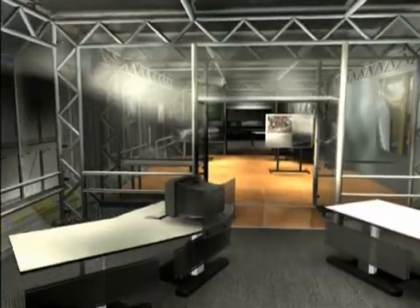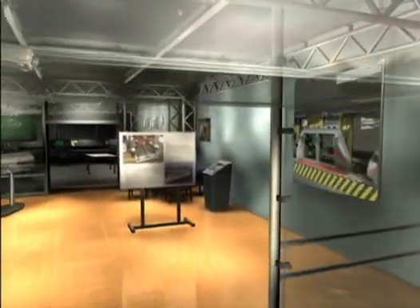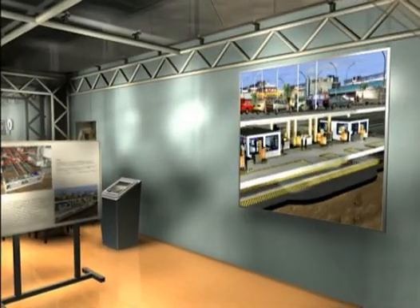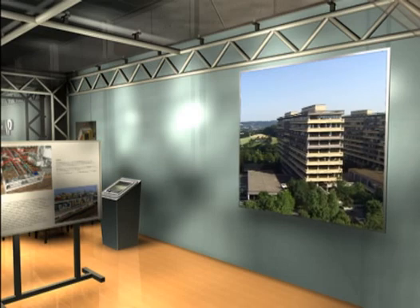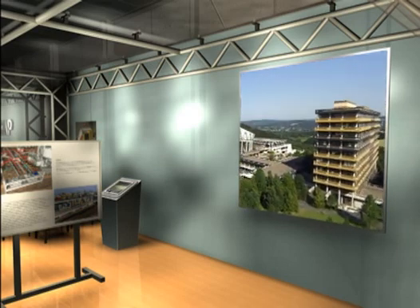Welcome to the visitor center of the virtual cargo cap test track. Accompany us on a trip through the test installation. In 1998, work was started by an interdisciplinary research team at the Ruhr University Bochum, under the direction of Professor Stein, with the aim of finding new ways of transporting goods.